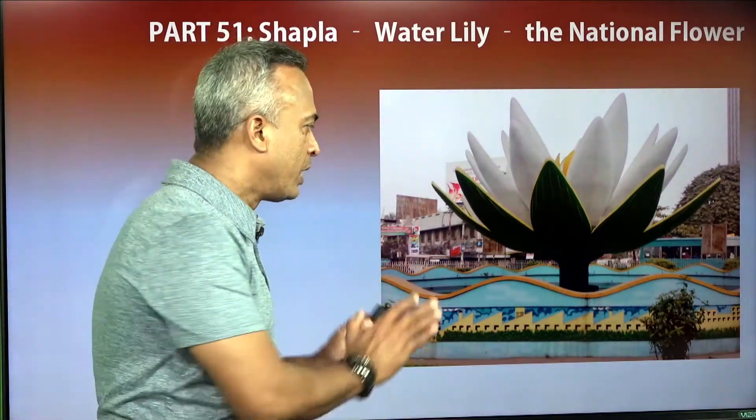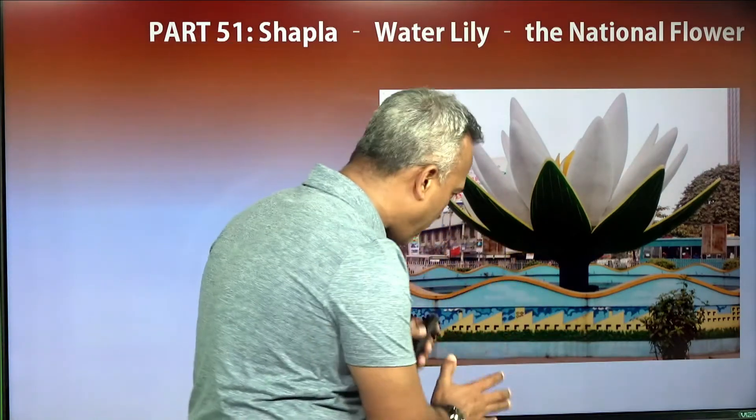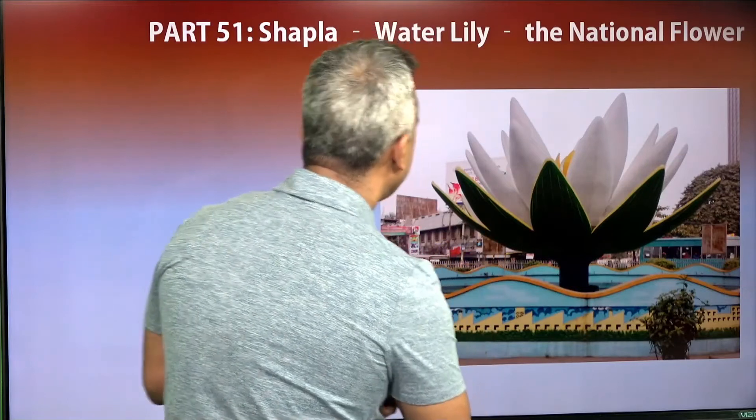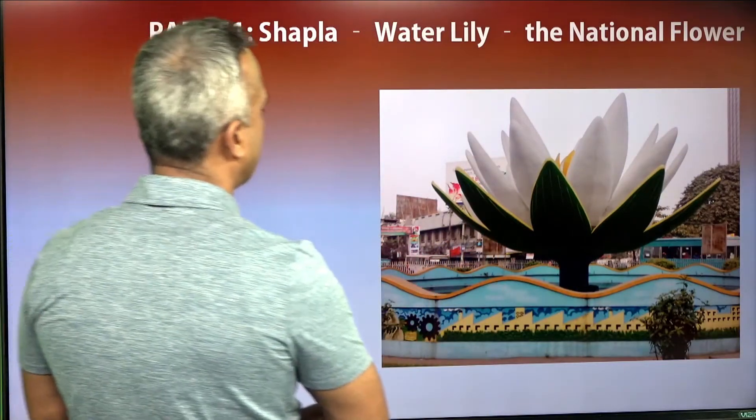In paisa, taka — I mean in the currency and the documents — the Shapla flower on its watermark has been drawn in various ways. This is the Shapla symbol, a kind of monument, set in the center of Dhaka, in front of Bangladesh Bank.